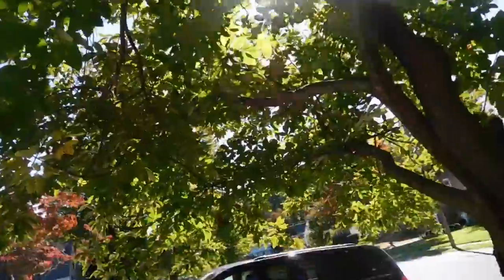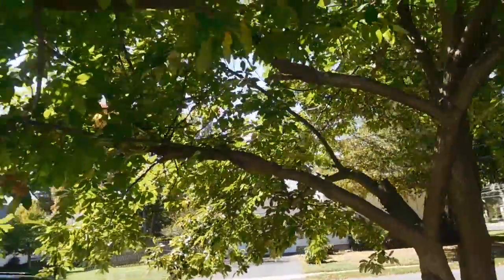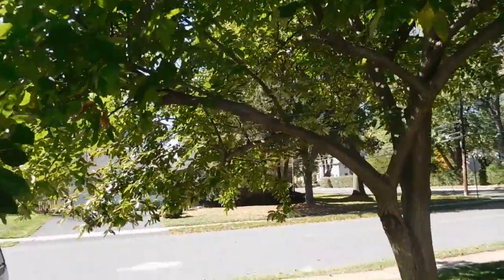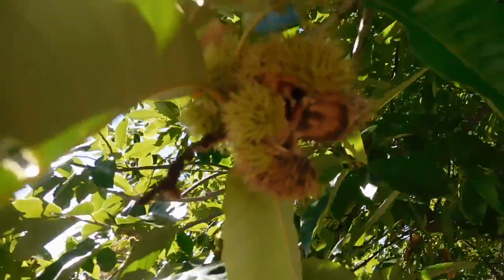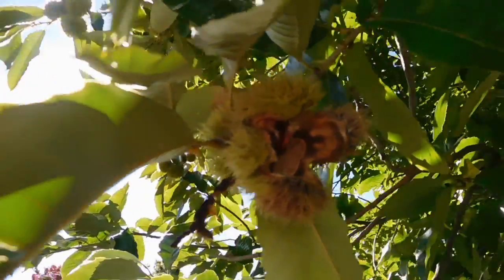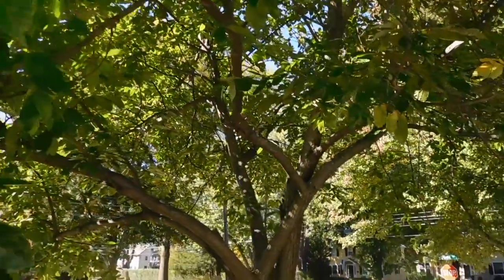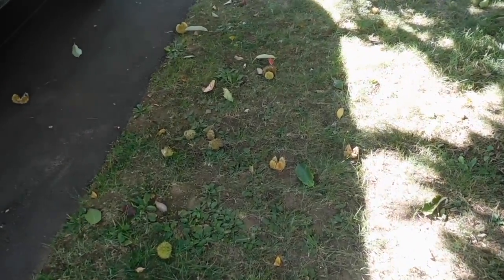Where we live, we have this chestnut tree — I'm going to show you what it looks like. I don't know if you've ever seen what chestnuts look like, but they're pokey and prickly on the outside, and then they open up to release the chestnut. They drop and they hurt your feet, so you have to be very careful.